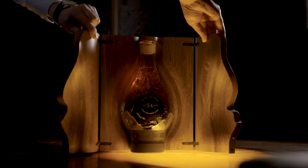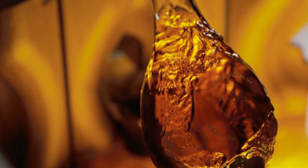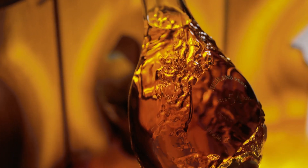There are only 225 bottles of Highland Park 54-year-old, with the number of bottles marking the 225th anniversary since the birth of our distillery. If you're lucky enough to end up owning one, I hope it will give you as much pleasure savouring it as I've had in creating it. Thank you.